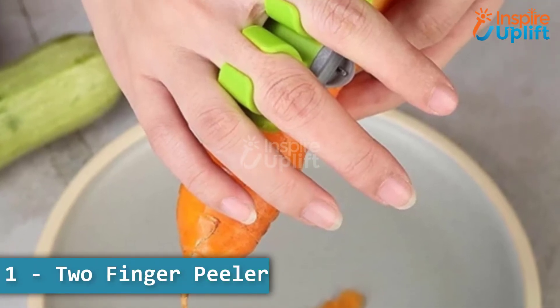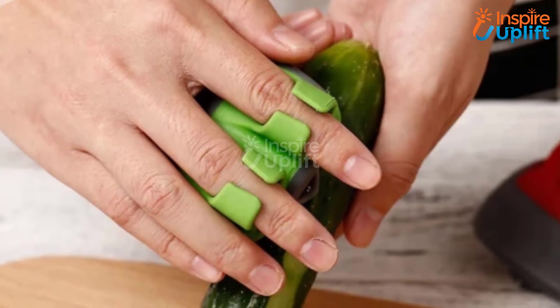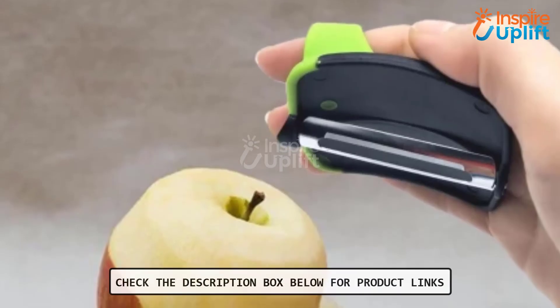At number 1 we have the Two Finger Peeler. The holder and cutter are separated, allowing you to keep a safe distance between the blade and your finger. This vegetable and fruit peeler will let you prepare the ingredients in no time.